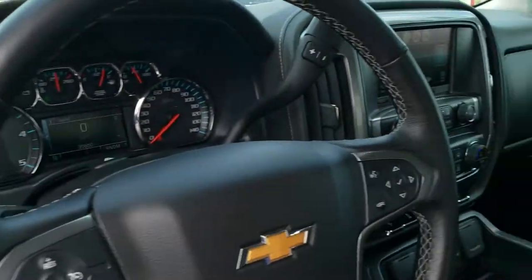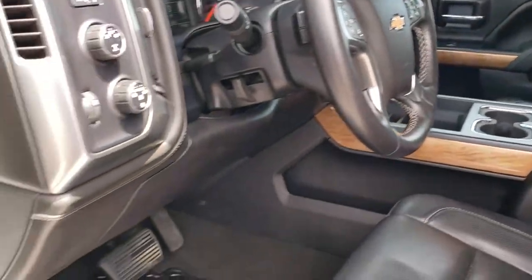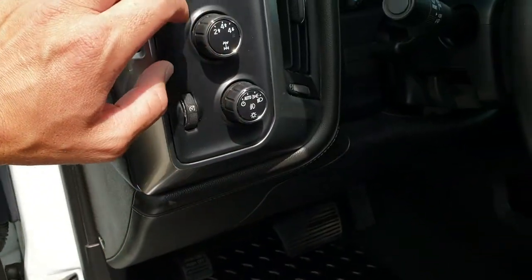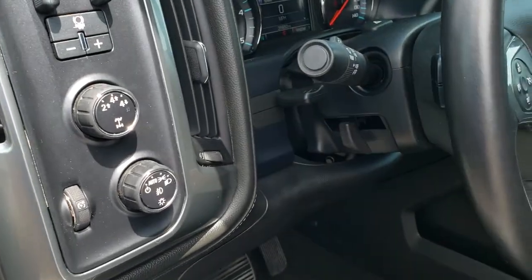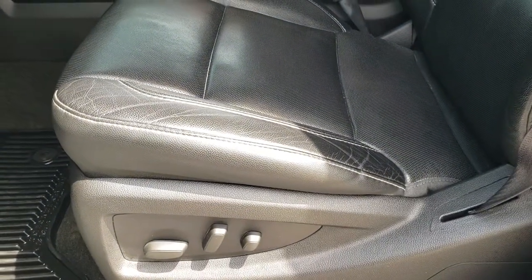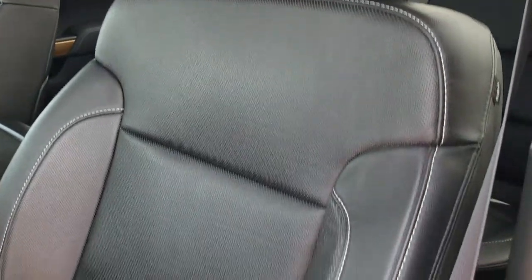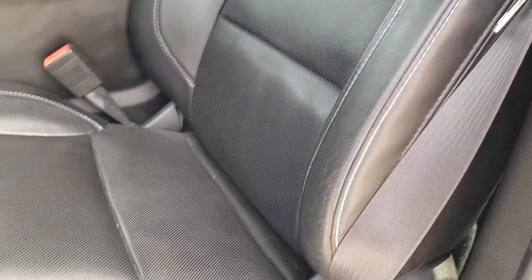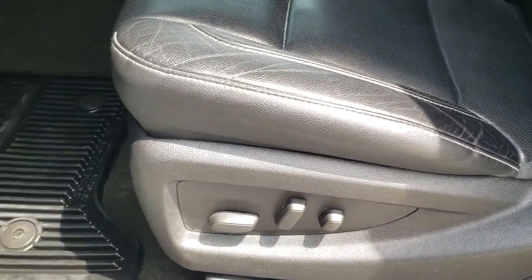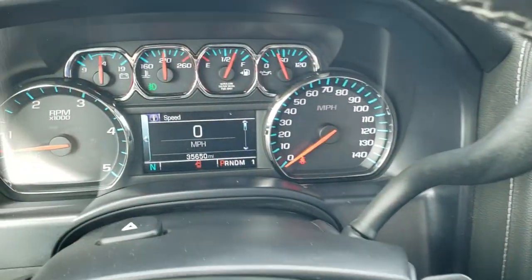All the accessories are working on this used vehicle. You get power windows, power locks, power mirrors, memory driver seat, auto headlamps, turn dial four-wheel drive, and your factory brake controller. You get tilt and telescopic steering wheel. Inside, the LTZ package gives you the black leather interior. Both front seats are power, heated, and cooled. No rips or tears on the leather, and factory all-weather floor mats throughout.